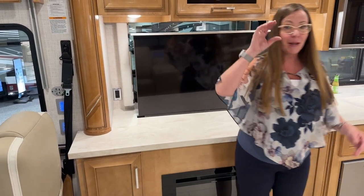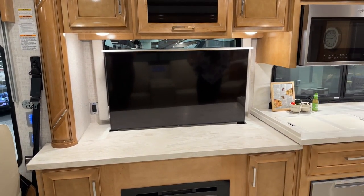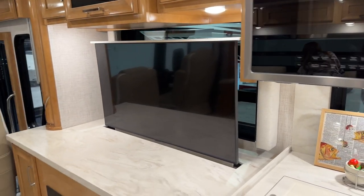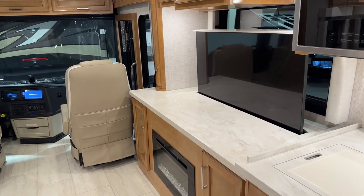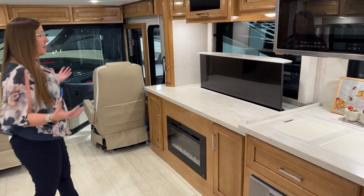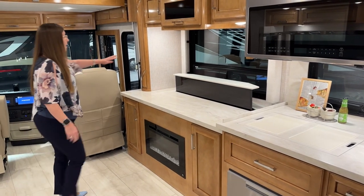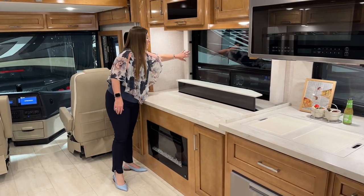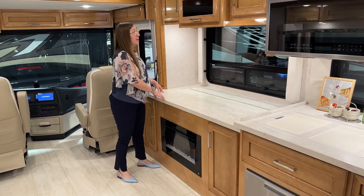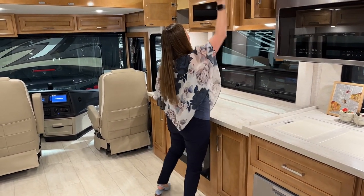You could have such a cool spread here — a nice charcuterie board, chips, salsa, all the fixings for burgers — a prep station on the inside while you barbecue outside. There's this gorgeous window, and I just love this Brighton interior with the chrome-trimmed Lamborghini-style hinges. I love the amount of counter space you get in this 3809 floor plan with tons of storage throughout.